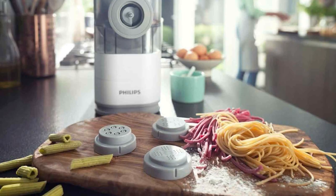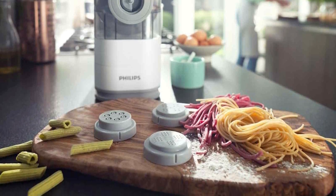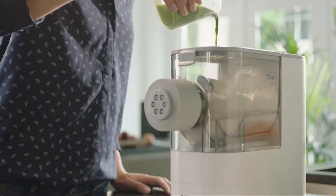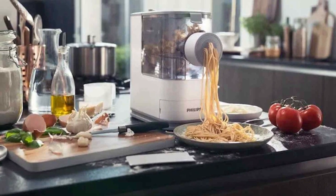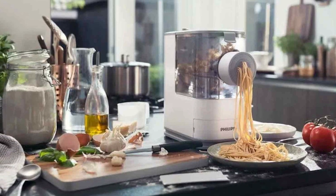It might be smaller than some of its Philips counterparts, but it doesn't compromise on performance. In a mere 18 minutes, it can produce three servings of delectable pasta, making it a time-saving hero for busy home cooks. This does-it-all device mixes and kneads your pasta dough to perfection, then seamlessly extrudes it into your desired shape.